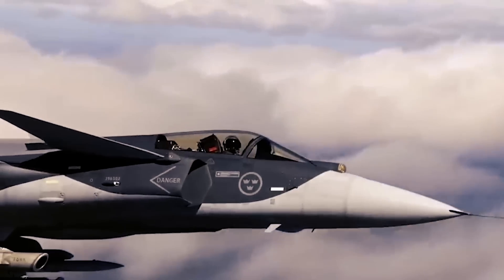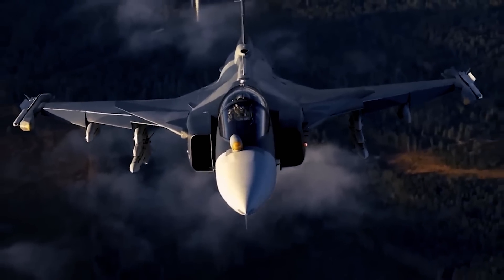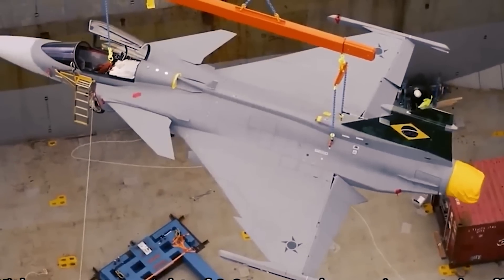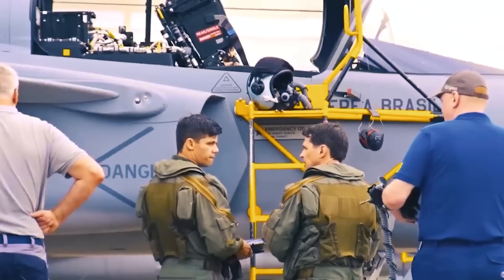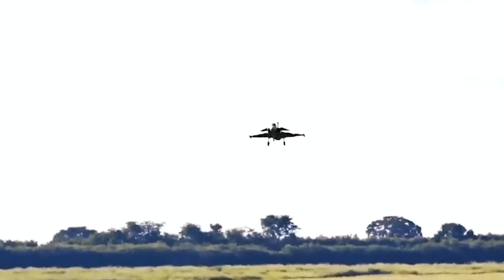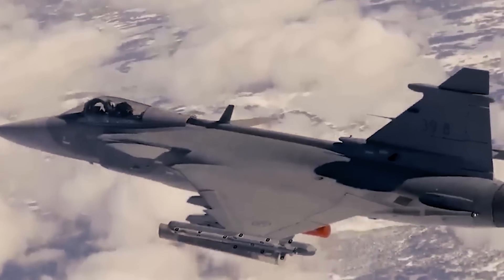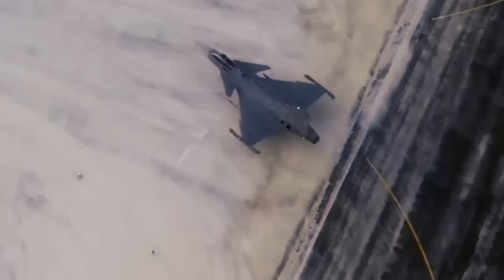These low operating costs are due to the Gripen's efficient design, which requires fewer maintenance hours and less fuel consumption. The Gripen is also designed for ease of maintenance and operational efficiency. It can be rearmed and refueled quickly by a small team, and it is capable of operating from short, dispersed runways, including highways. This capability reduces the logistical footprint and costs associated with deploying and maintaining the aircraft in various operational environments.